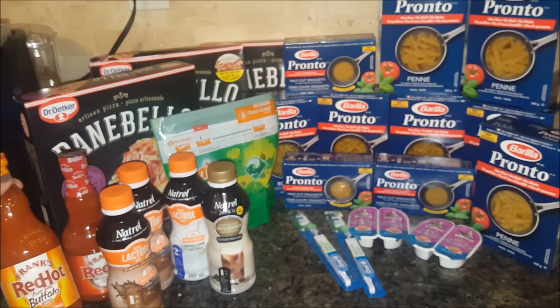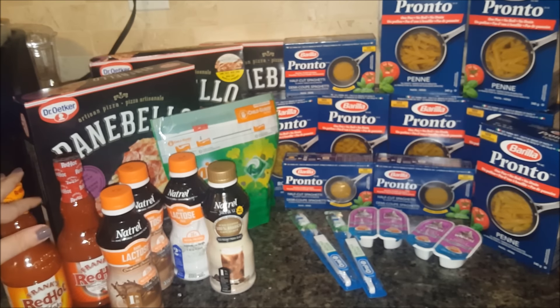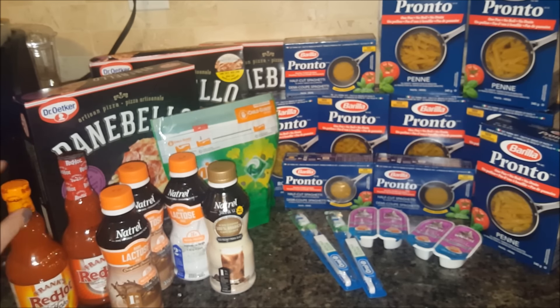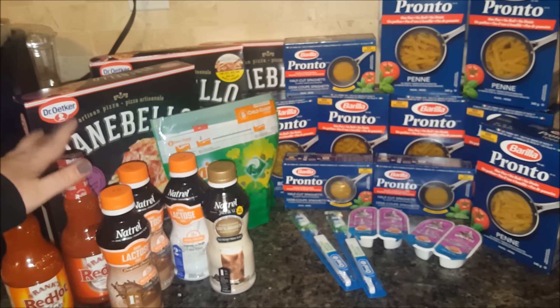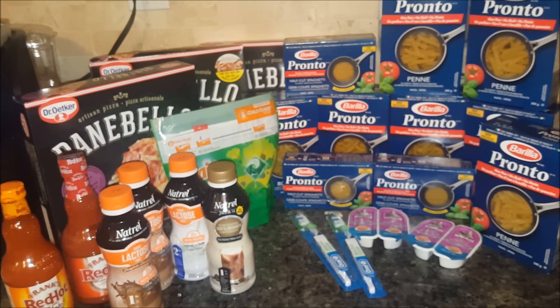Next to the milk you will see the Frank's Red Hot. I have the original and the Buffalo wings flavor, currently on at Food Basics for $2.99 each. I had a 50 cent coupon bringing it down to $2.49 each, or $4.98 for both. Checkout 51 currently has a cashback offer of three dollars when you buy two — one original and one of the other flavors. That three dollar cashback made them both $1.98 total, or 99 cents each. Fantastic deal, considering these are close to five dollars retail.